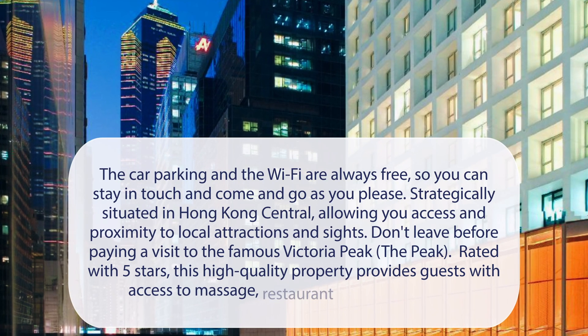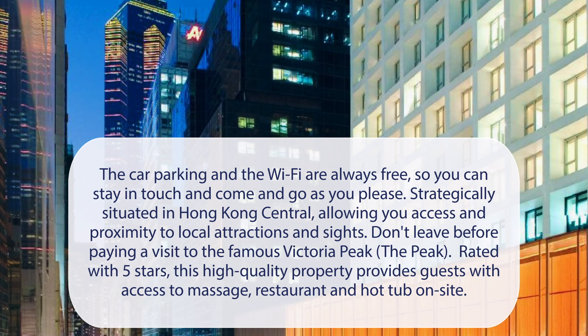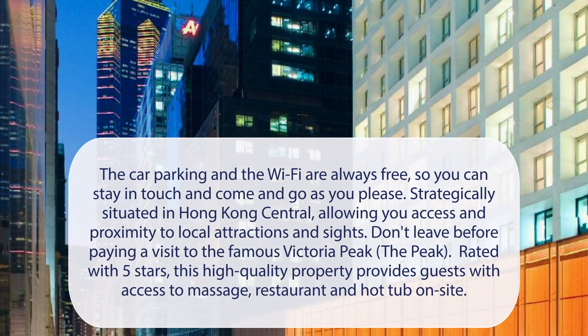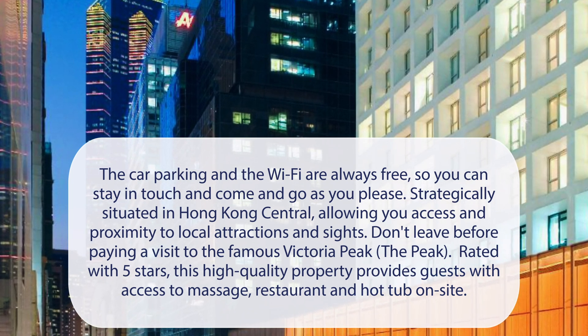At the Landmark Mandarin Oriental Hong Kong, car parking and Wi-Fi are always free, so you can stay in touch and come and go as you please. Strategically situated in Hong Kong Central, allowing you access and proximity to local attractions and sites. Don't leave before paying a visit to the famous Victoria Peak. Rated with 5 stars, this high-quality property provides guests with access to massage, restaurant, and hot tub on-site.